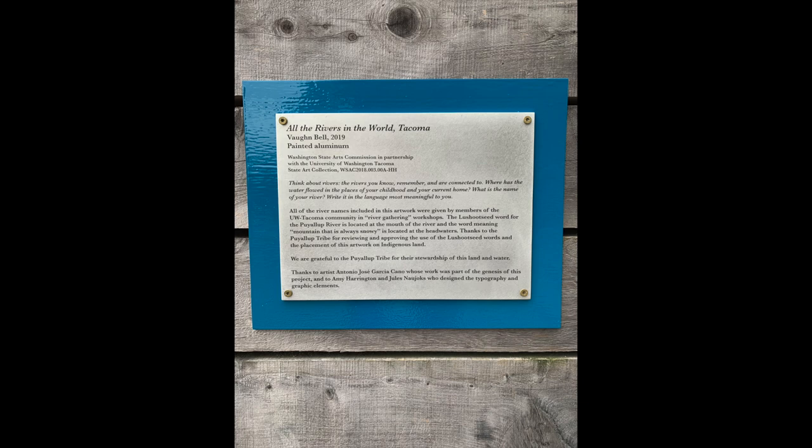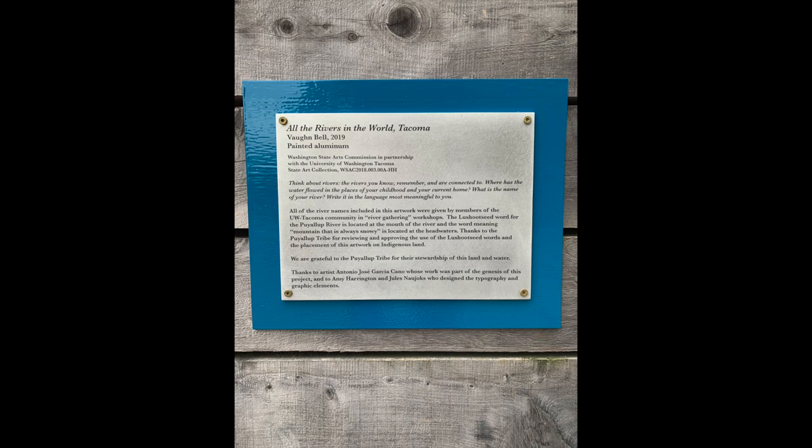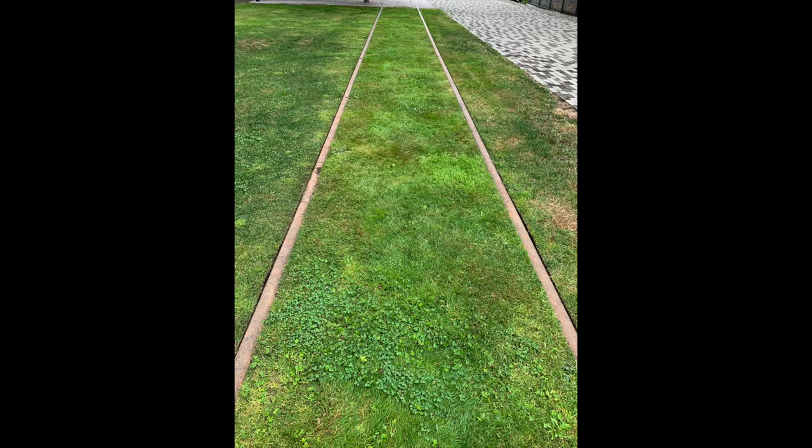Welcome back to the show. Today we're talking about "All the Rivers in the World," a piece by Von Bell that was just recently installed here on the campus of University of Washington Tacoma, right here along the old Prairie Trail Railroad.